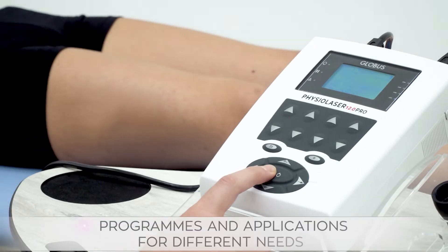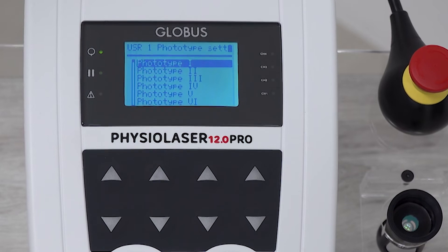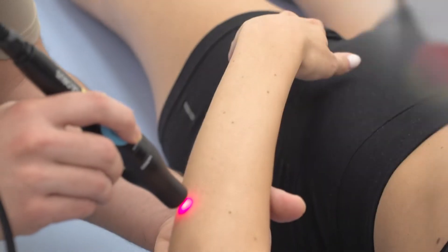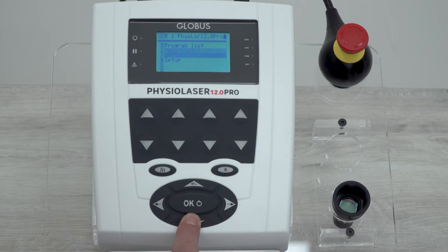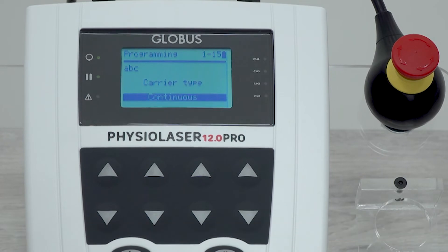The software interface is intuitive with many preset protocols and allows personalization of the treatment in real time. All models offer the possibility to create and store new programs for maximum treatment personalization.